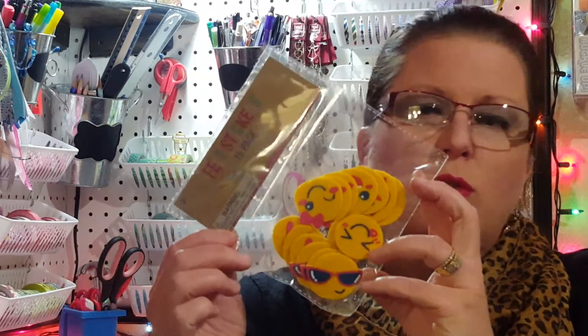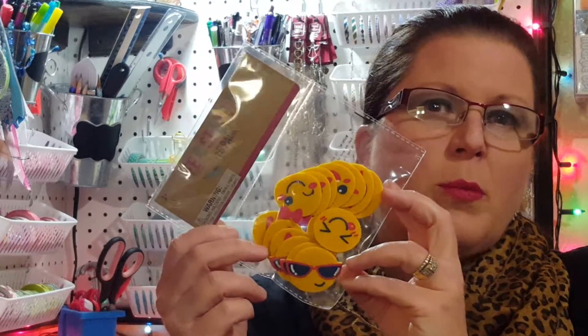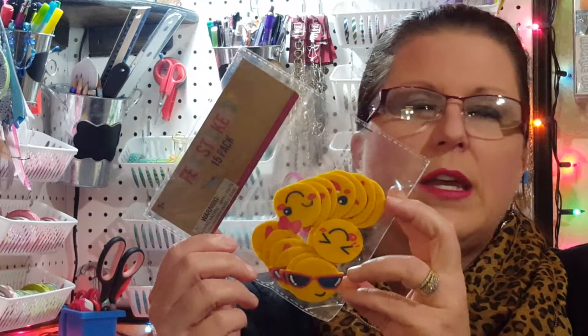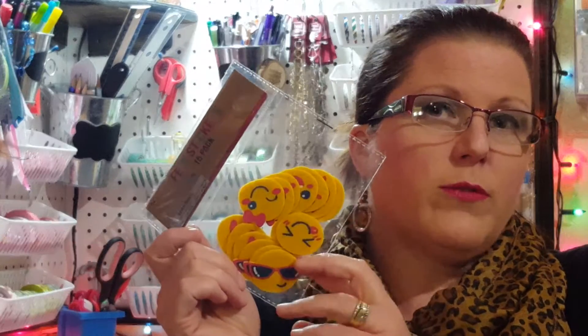I also picked up some of these little emoji foam stickers. I was planning on using these for altered paper clips — Monkey likes to help me put those together — and I thought it would be something fun to maybe have her give to some of her girlfriends at school for Valentine's Day. We'll figure out something fun and crafty with that.